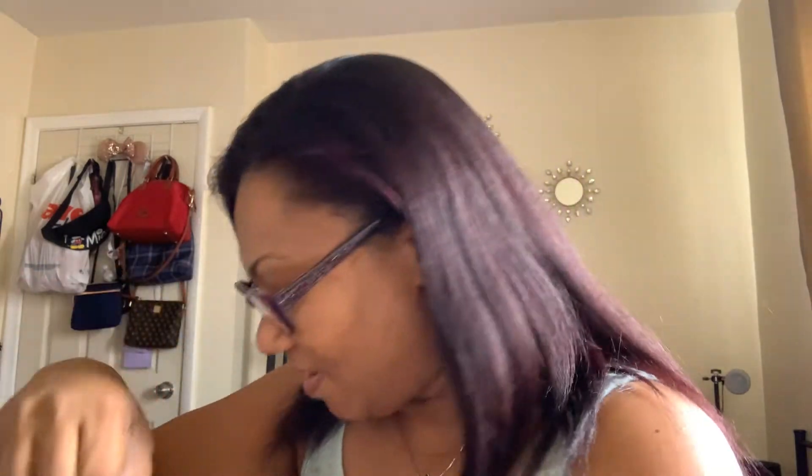I have this powder currently in use, so now I have a backup. I'm not even going to open the box. This is the Too Faced Born This Way Ethereal Setting Powder. And yeah, so you know that's good stuff.